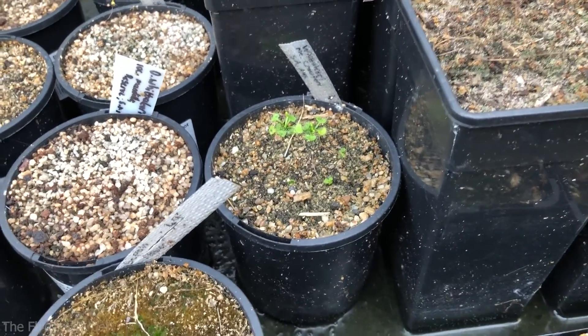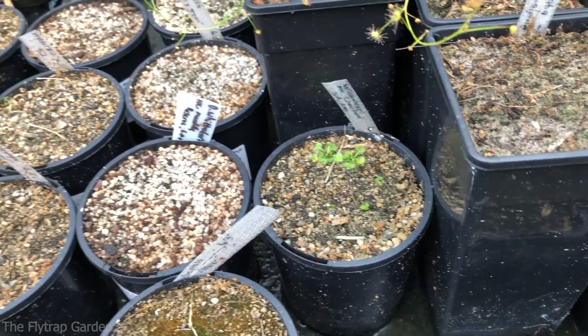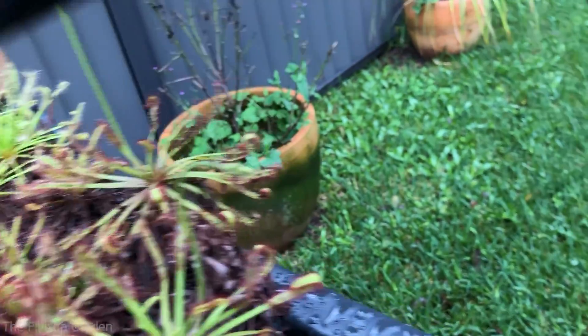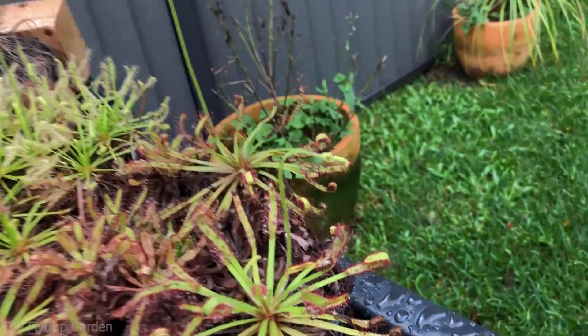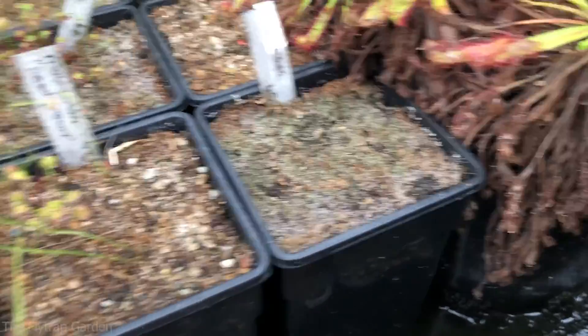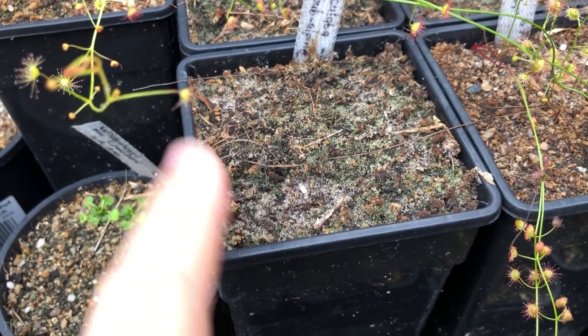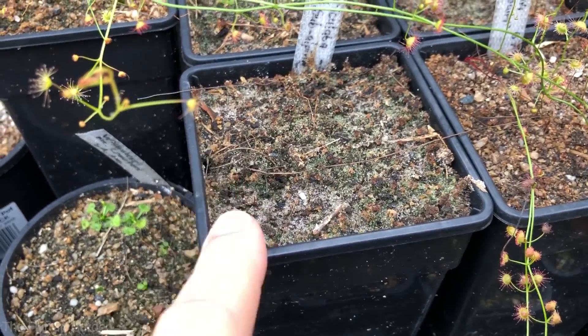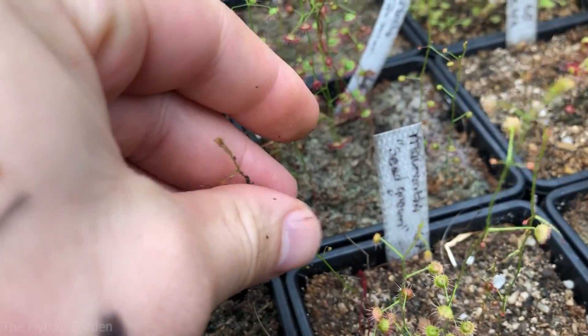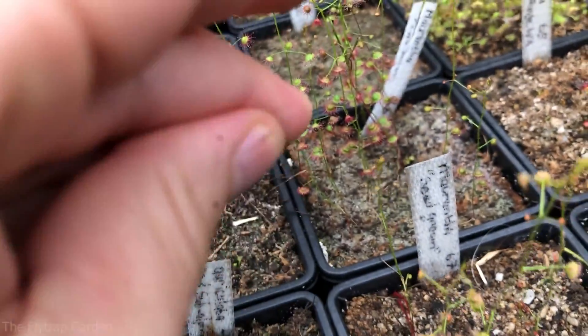You guys might hear the rain coming on and off, so I apologize if it is loud — there's literally nothing I can do about it. We're also getting aphids. We have a serious aphid problem this season. This is Drosera auriculata and nothing has come out. I don't know why, because generally these always come out — auriculata is pretty easy to grow. We also have Drosera macrantha here with aphids.